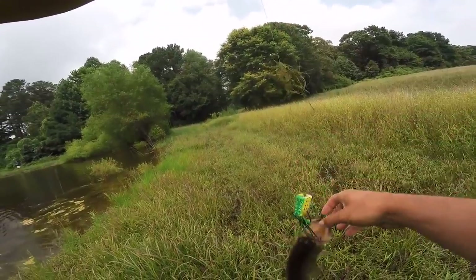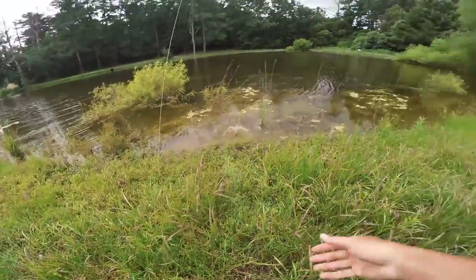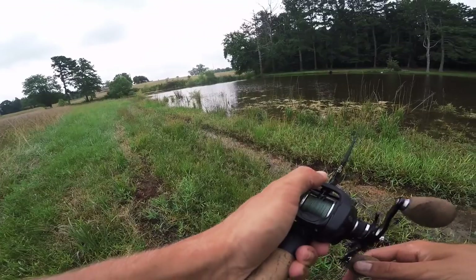Third one on the cheap old frog - another little guy. That's three little guys on the cheap frog, guys! This is so much fun - they are absolutely hammering that frog. You cannot beat a frog, especially in ponds like this - it is just a blast.